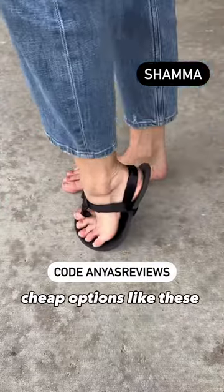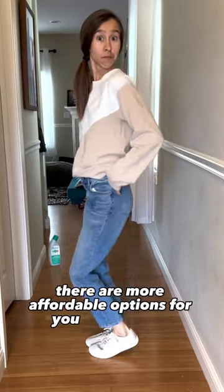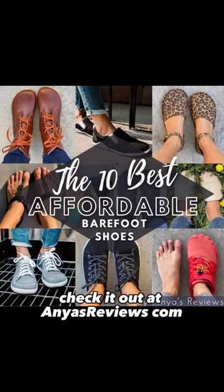Cheap options like these can be a good way to give barefoot shoes a try and see how you like them. There are more affordable options for you to check out in my best affordable barefoot shoes article. Check it out at anyasreviews.com.